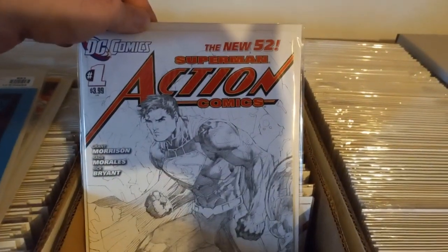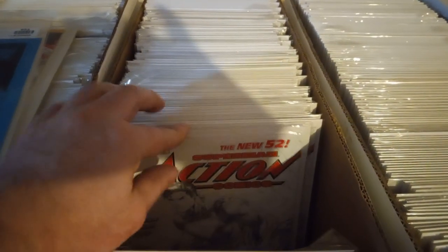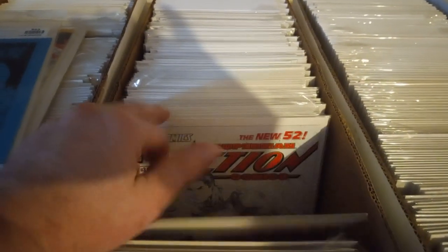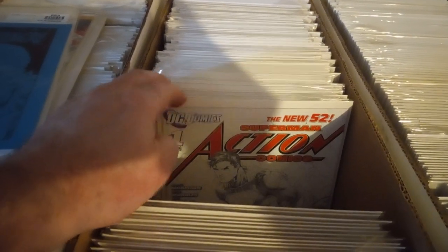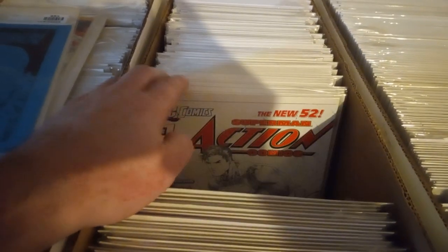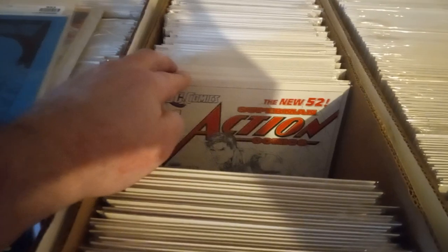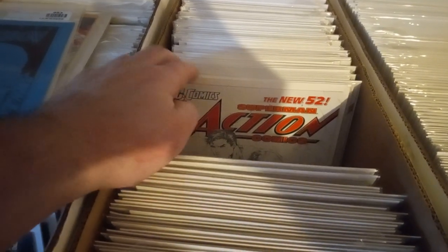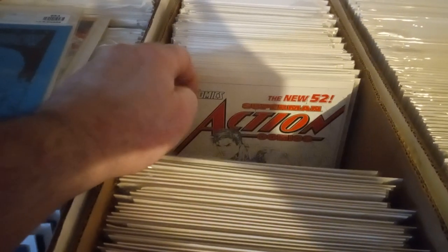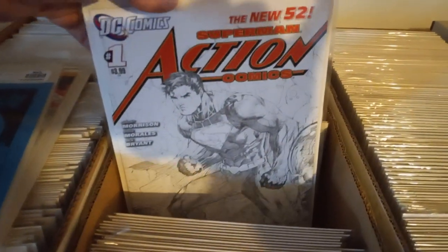Here's this one — sketch cover. Counting copies... got about 50, I skipped a couple.